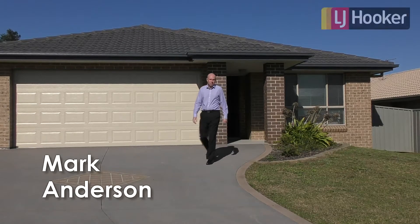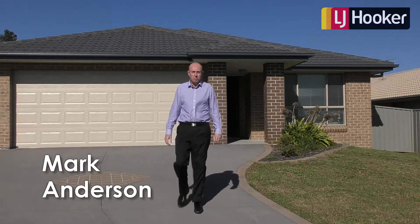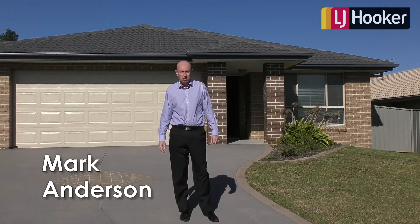Hi, I'm Mark Anderson, Estate Agent for Eldra Hooker. Today I'd like to welcome you to Number 5 Violet Road, Helmline Terrace.